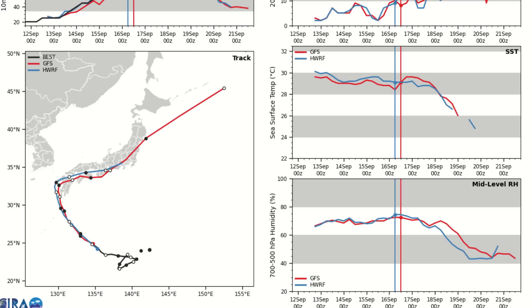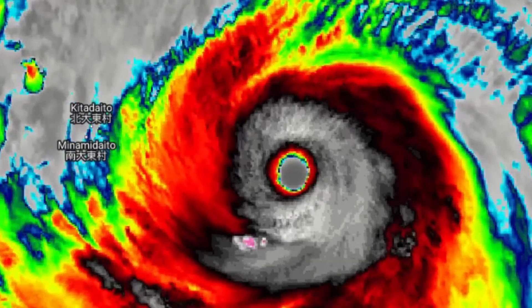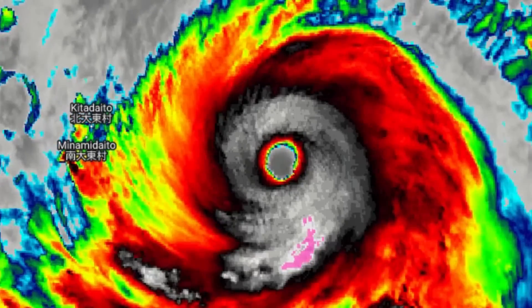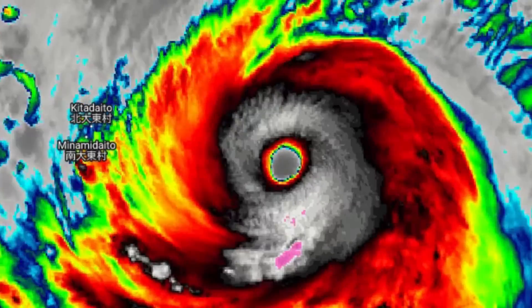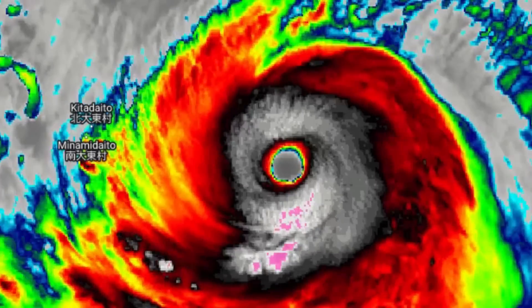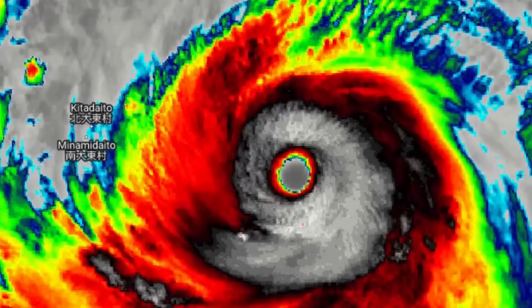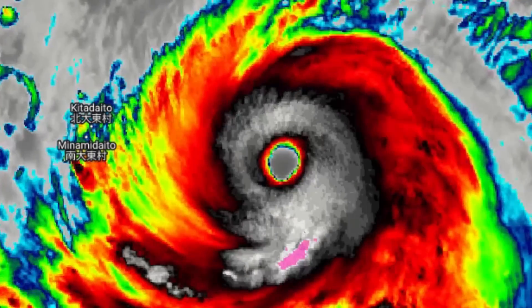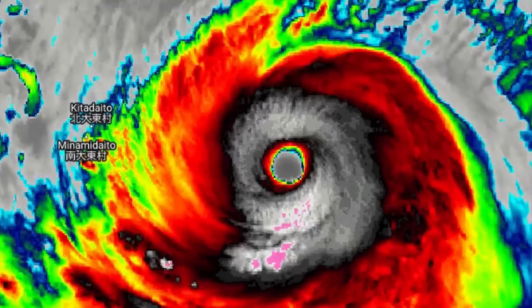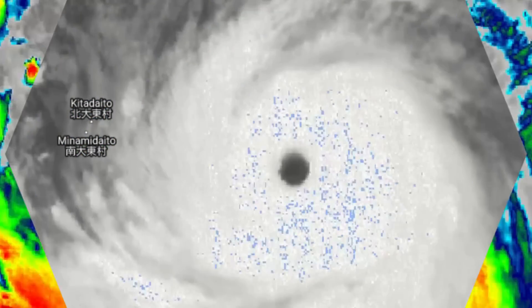Looking at the latest satellite imagery of the storm — what a phenomenal storm for us so far this year. Many people are comparing this storm to Typhoon Hinamnor, which happened just a few weeks ago — a very beautiful typhoon in this region. And now another Category 5, just a few weeks later, in the same region heading towards the same general areas impacted by Hinamnor, though this storm isn't going to be as impactful in terms of rainfall over the Ryukyu Islands.